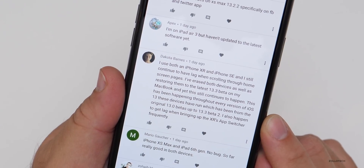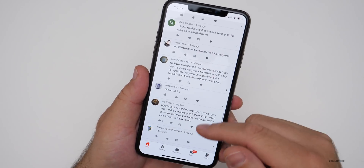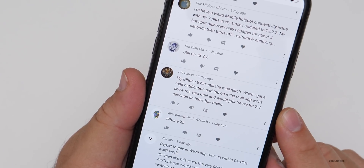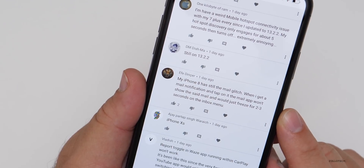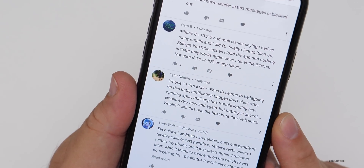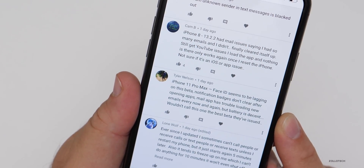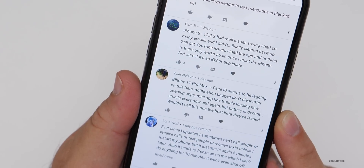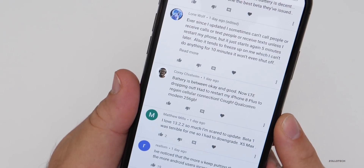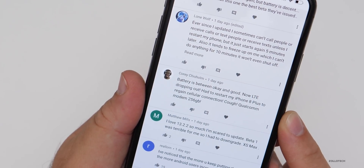Also getting lag when bringing up the XR's app switcher frequently. I've mentioned a few people having this lag — thankfully I haven't had it myself, but I've seen it enough that it's definitely an issue for some. iPhone 8 still has the mail glitch — when getting a mail notification and tapping it, the mail app won't show the email and just freezes for two to three seconds on the inbox. iPhone 11 Pro Max — Face ID seems to be lagging, notification badges don't clear after opening apps, mail app has some trouble loading new emails, but battery is decent.